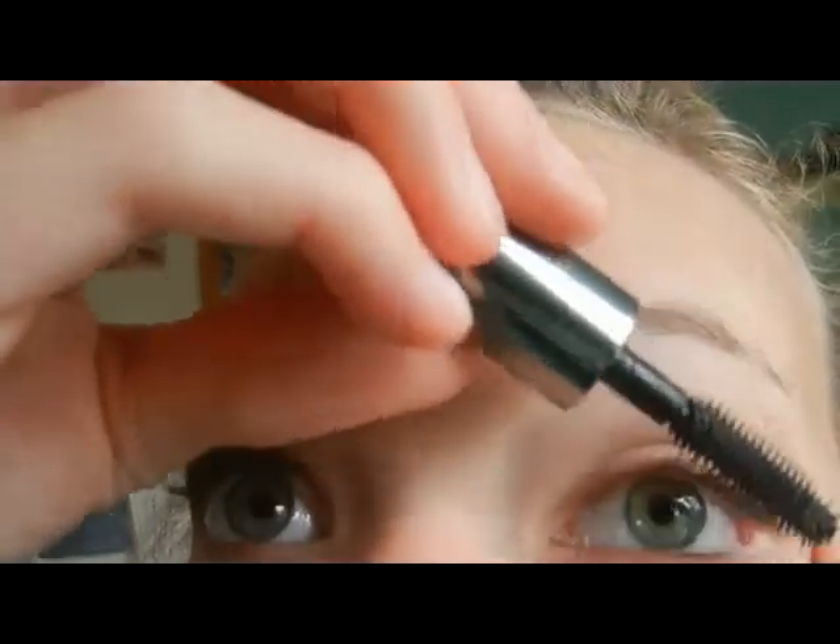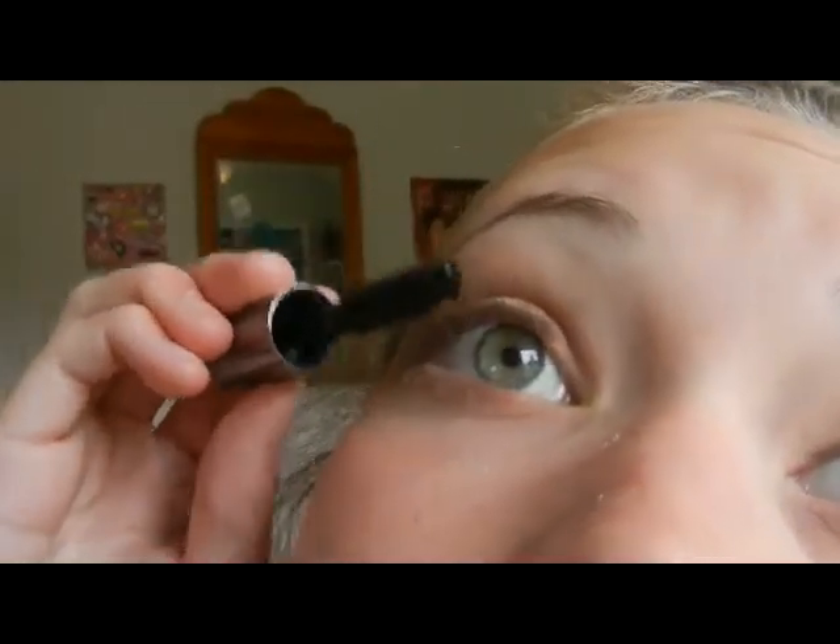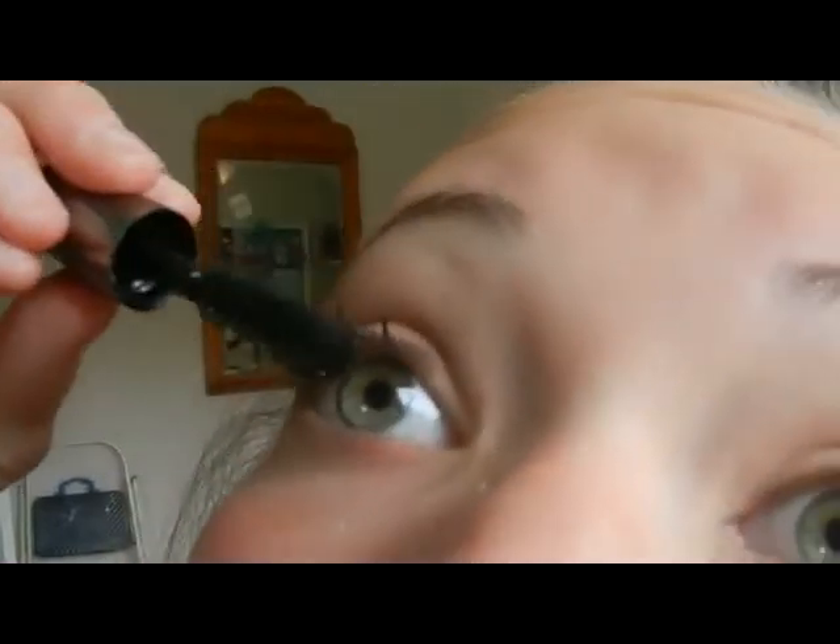I'm just putting my eye to the side a little bit. I'm using just a little bit today — don't need too much. I'm done with the eyelashes, and I'm not doing the bottom today because they already look dark from yesterday.